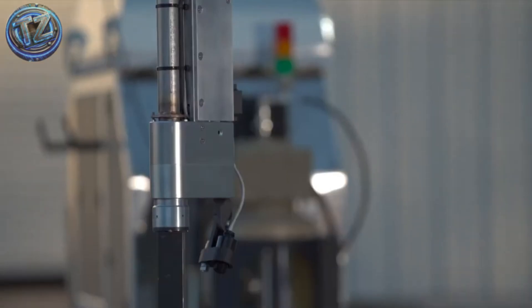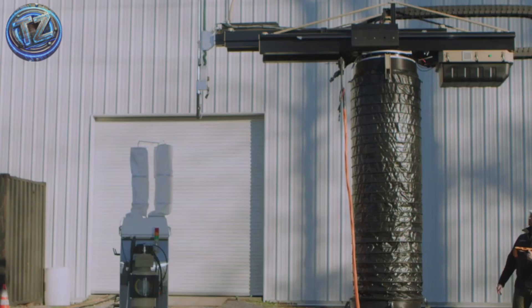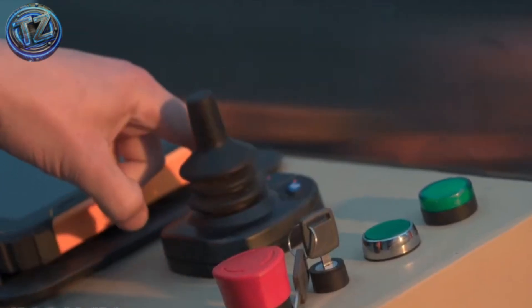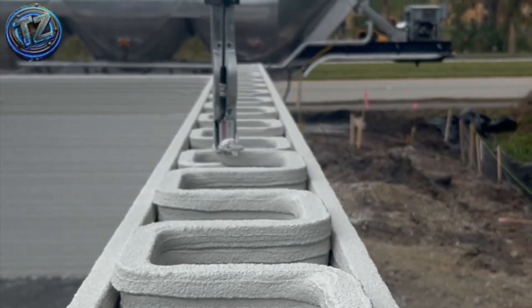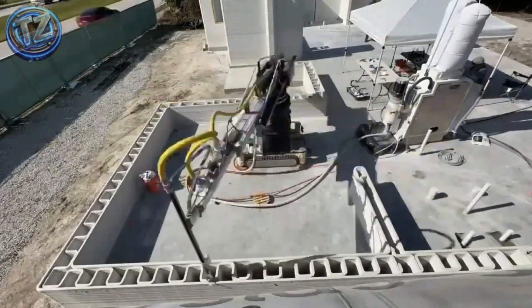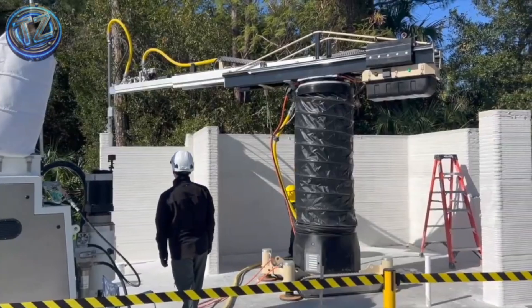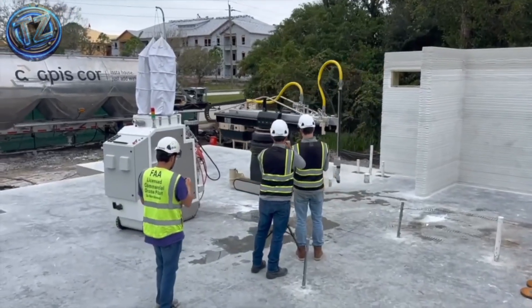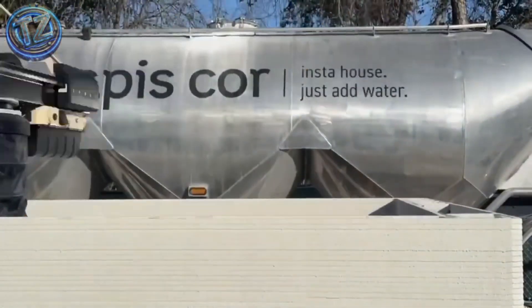Beyond speed and savings, its versatility is stunning. Designers can create curved shapes or structures resistant to earthquakes and extreme winds. APS Core has partnered with international agencies to deploy these homes in disaster-stricken regions, and is even a contender for building the first human habitats on Mars — a proposal that not only constructs houses, but also builds hope.